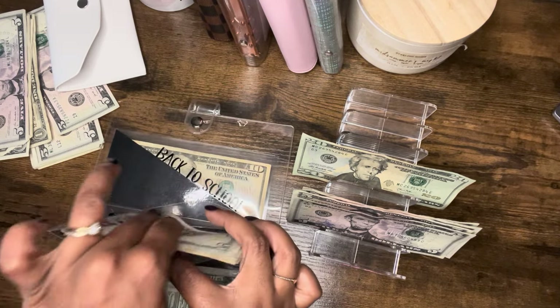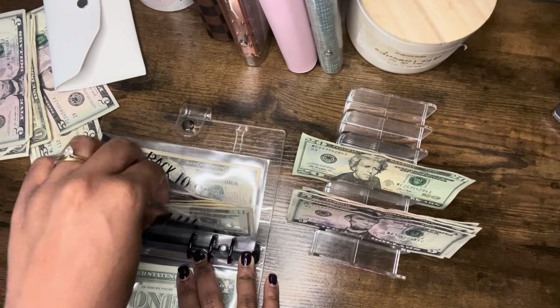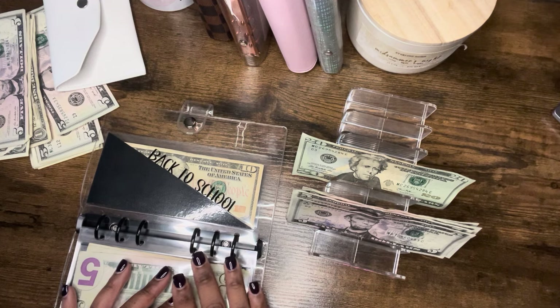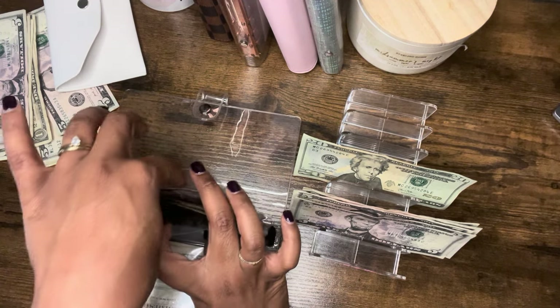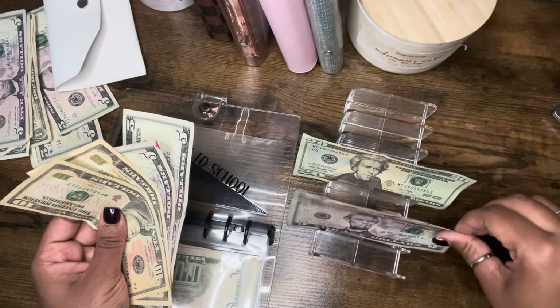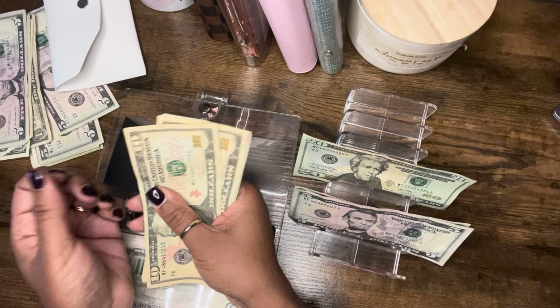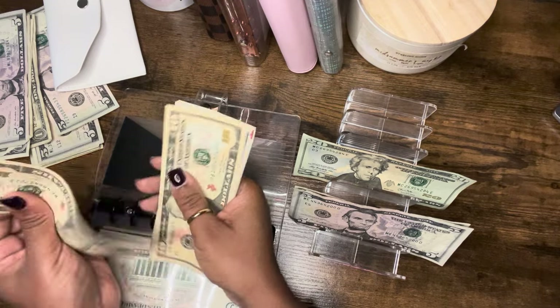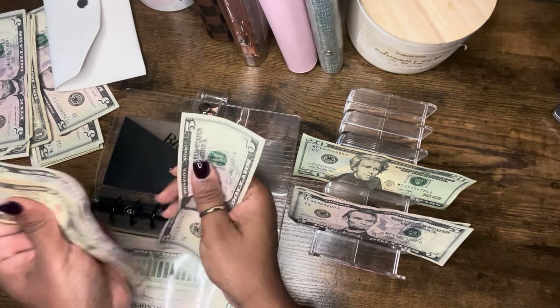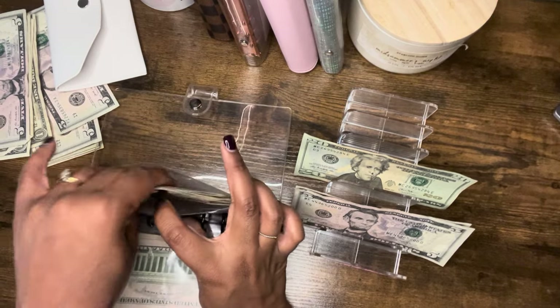And we added back to school to this binder. Back to school is also getting $10 — two fives equal to $10. So back to school now has a total of $35.